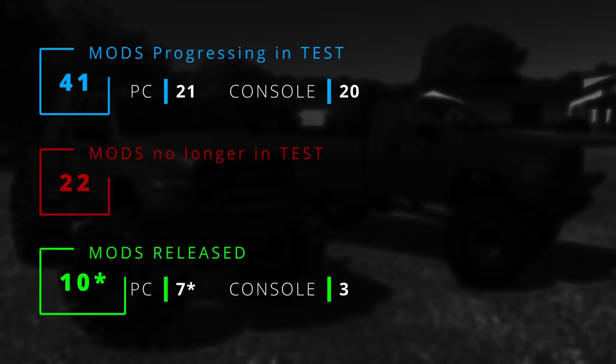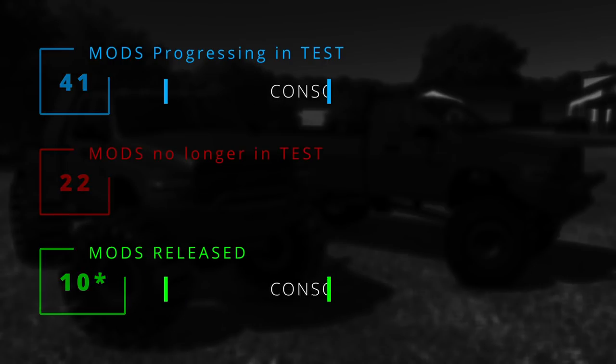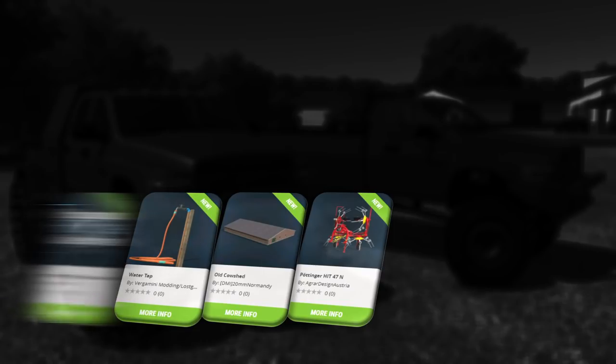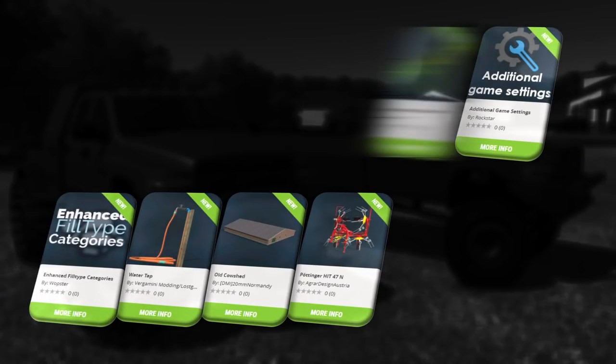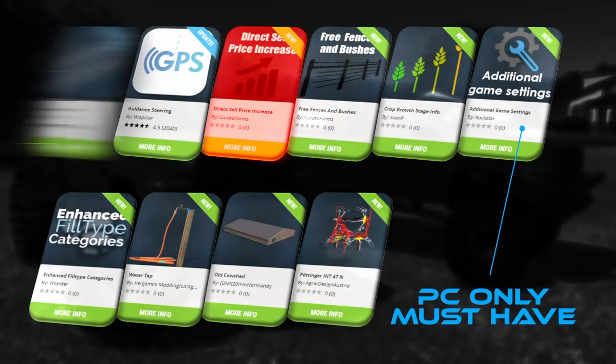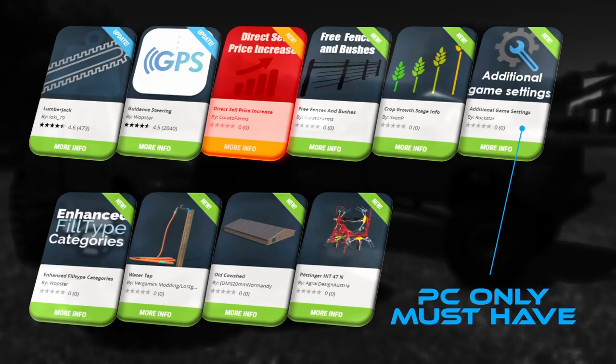With all that, 10 mods from that list have been released today, but one mod was removed shortly after the release. We don't know the reasons, but the mod 'direct sale price increase' has been removed from the mod hub. Among the mods released, we can see that the additional game settings is back, plus a fresh new update to the GPS mod — both PC/Mac only.